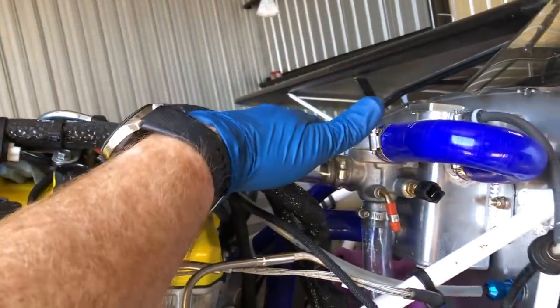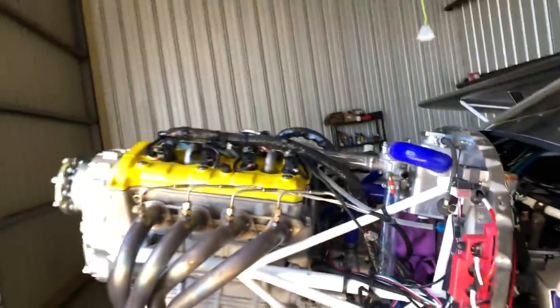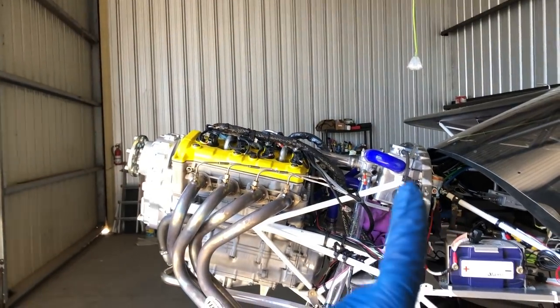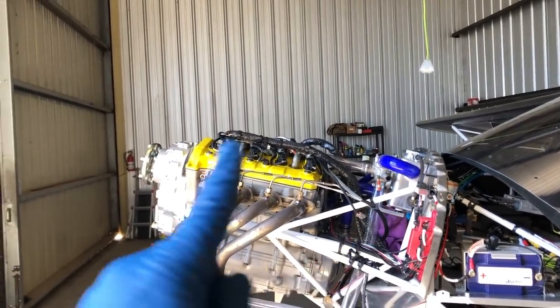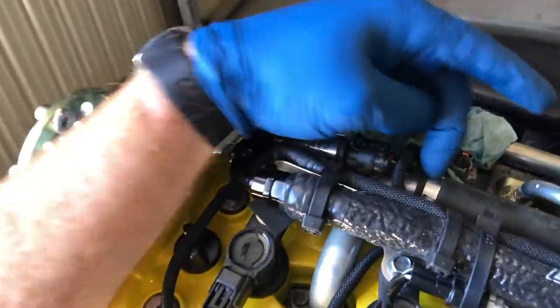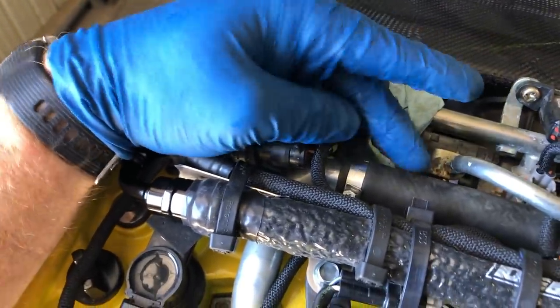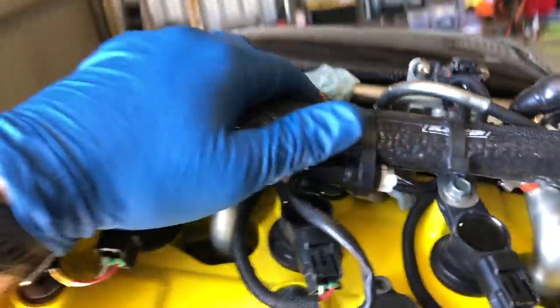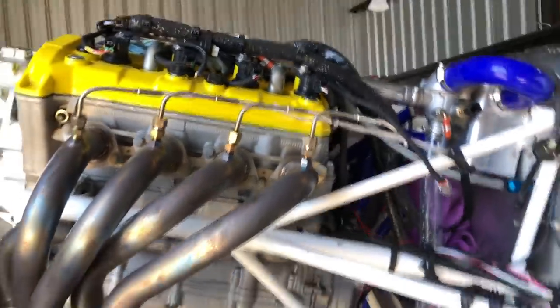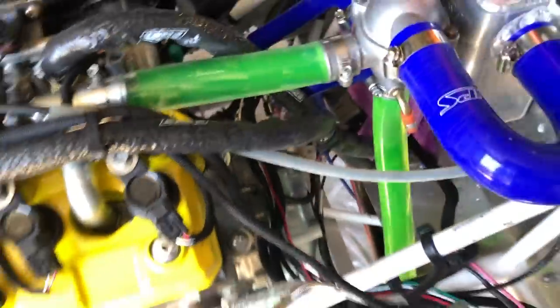My theory: if you look at the engine, this is the highest point — the reservoir is slightly higher, but the coolant level is right about where the blue hose comes in. Before I drained it, I cracked this hose open and there was no coolant at all. So air is getting trapped right here, limiting flow, and I think that's the problem.